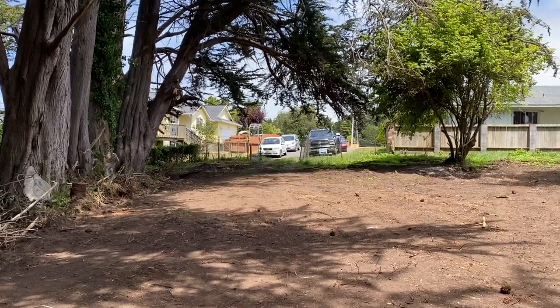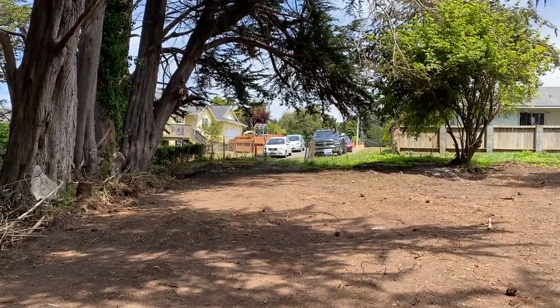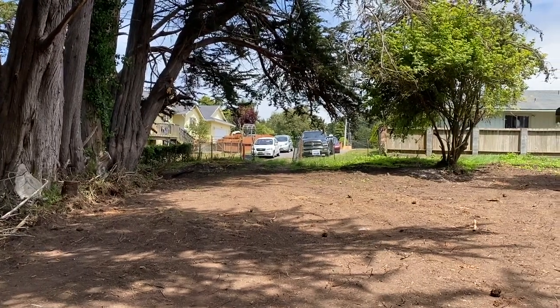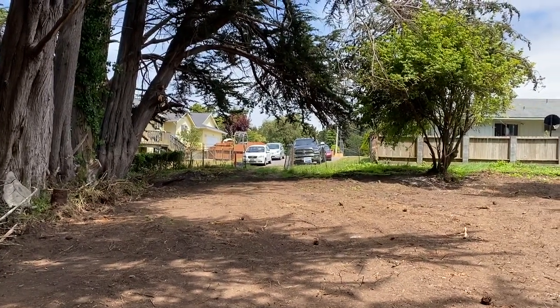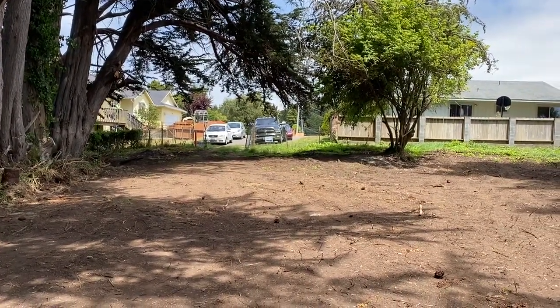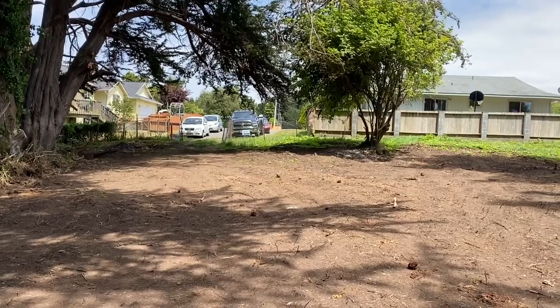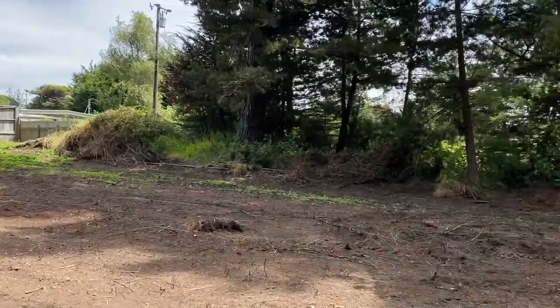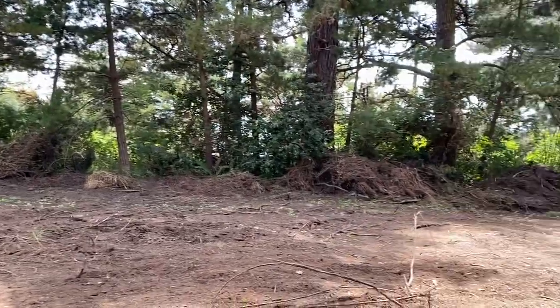Hi, this is Don. I'm at the listing that I have on Humboldt Hill Road. It's about a 2.8 acre parcel that's been owned for over 50 years by Judy Braden, who's with me today. Judy just recently had the top part of the lot bulldozed, so it's got a nice clearing pad here that I'm just going to pan around and show you.